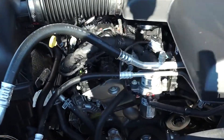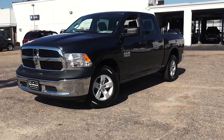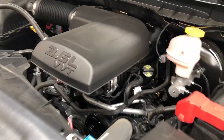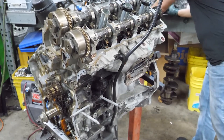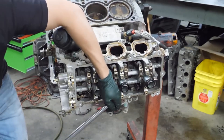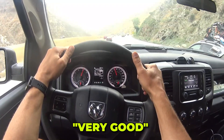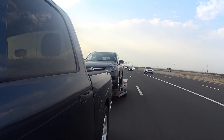Admittedly, the Pentastar's reliability had a rough start. Early production engines from 2011 to 2013 were known for issues with cylinder heads and internal manufacturing debris remnants. However, Chrysler responded by extending warranties on affected cylinder heads and engines, showing commitment to fixing the issues. Just a few short years later, ratings for Pentastar-equipped vehicles were upgraded from poor to excellent or very good for engine reliability — a rare rebound in the automotive world.